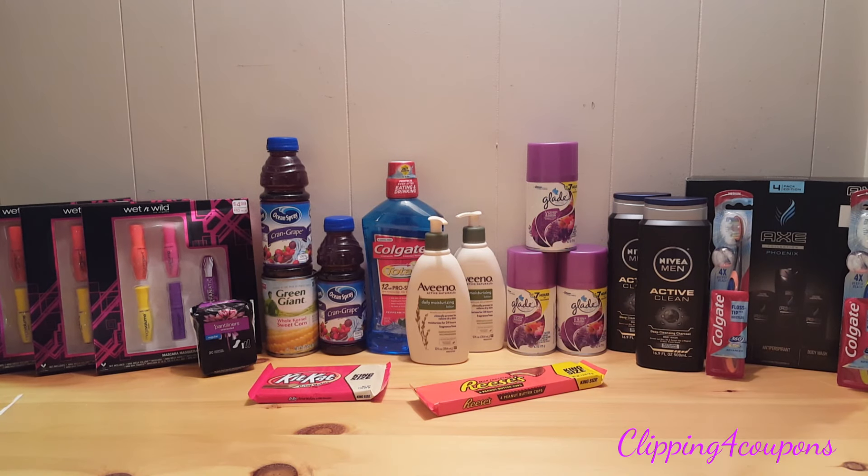Hi everyone and welcome to Clipping for Coupons with Allie. I am here today to share my CVS haul for the week of November 20th through November 26th of 2016. I broke the items up into four different transactions. I'll be showing you the coupons I used and where to find them, and at the end of each transaction I'll show you my store receipt.